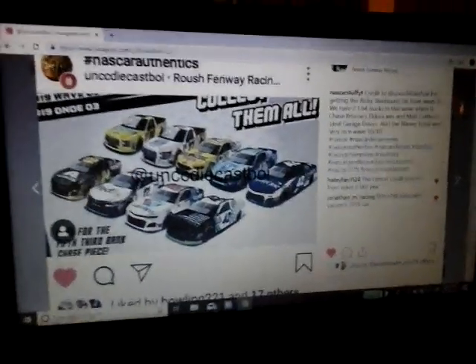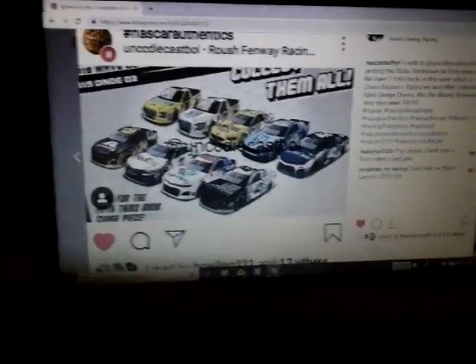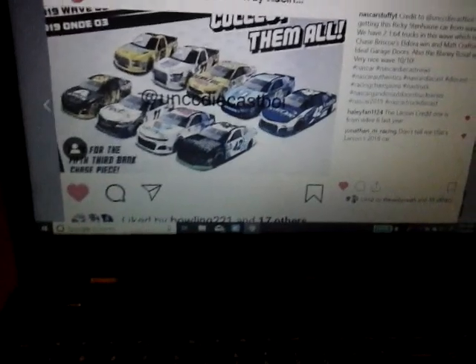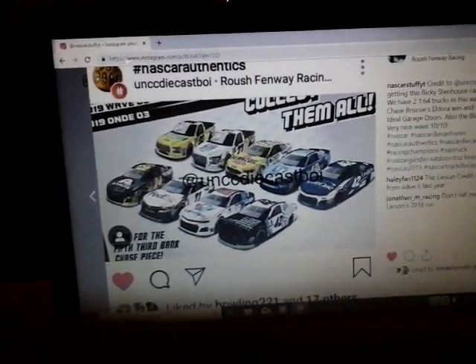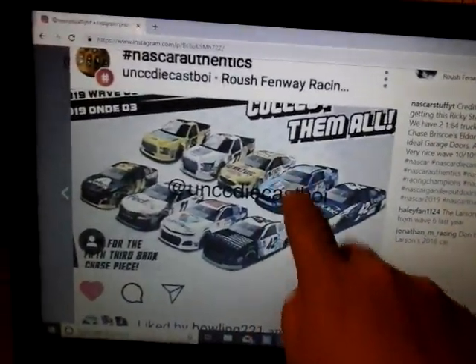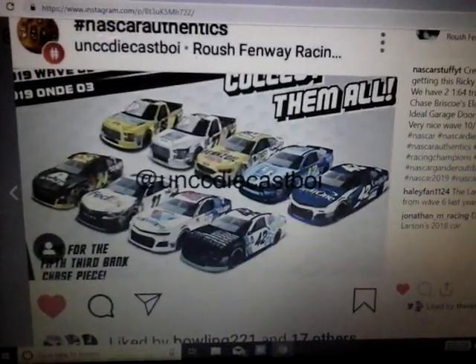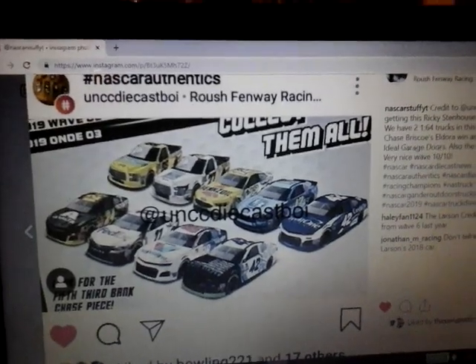Hello everyone, NASCAR stuff here with some exciting news today. Wave 3 of 2019 NASCAR Authentics was released. Someone called CC Diecast Boy on Instagram went to Roush Fenway Racing and got the 2019 Fifth Third Mustang in 1:64 scale. It was for a special event in Daytona, but they also have it on the website.